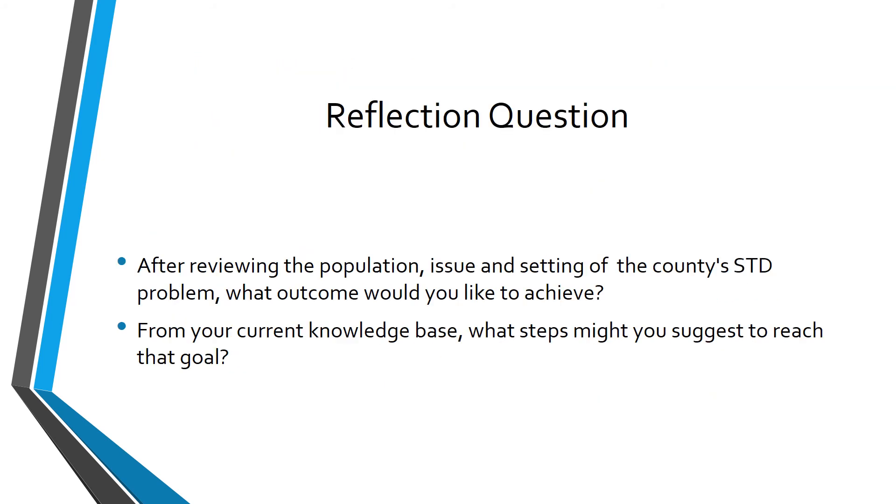After reviewing the population, issue, and setting of the county's sexually transmitted disease problem, what outcome would you like to achieve? There may be multiple outcomes: one may be to increase screening and treatment of STDs among the young adult population, and another may be to increase education about safe sex practices. From your current knowledge base, what steps might you suggest? For example, your community assessment and professional instincts might suggest that teenagers are always on their cell phones, leading you to recommend educating teens through texting or social media.